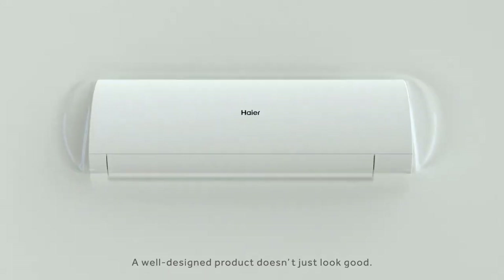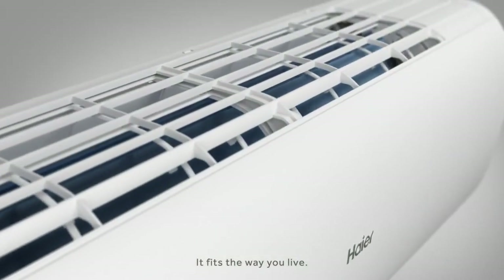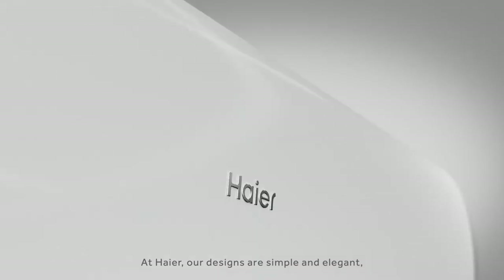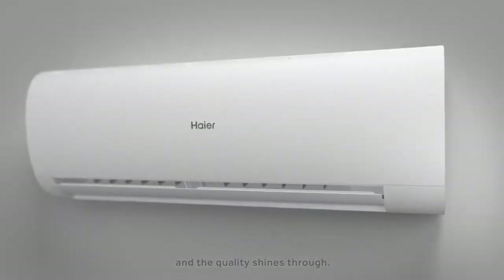A well-designed product doesn't just look good, it fits the way you live. At Haier, our designs are simple and elegant, and the quality shines through.